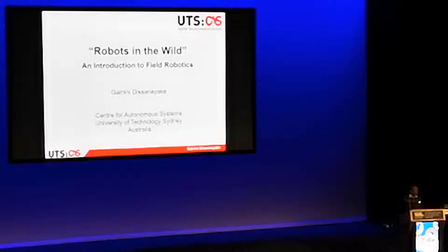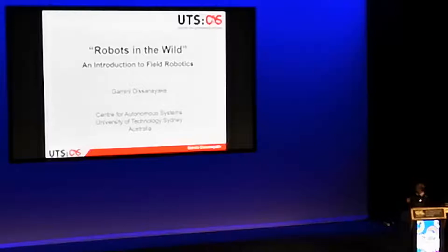It's my pleasure to be here doing this talk. My idea is to talk about robots in the wild — basically the field of robotics. And in a way, RoboCup is kind of leading that.